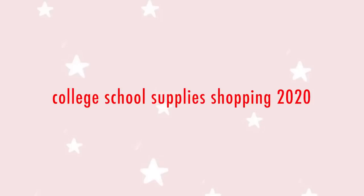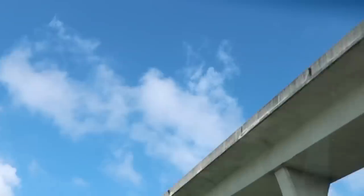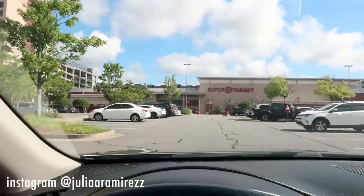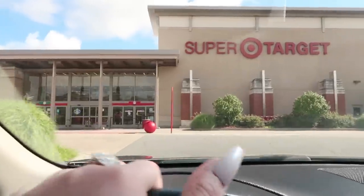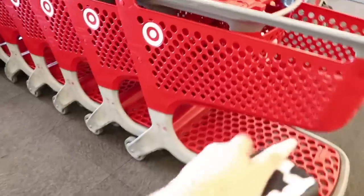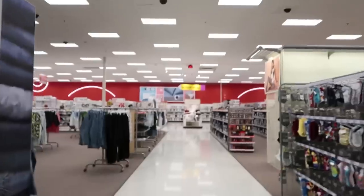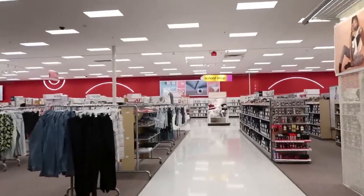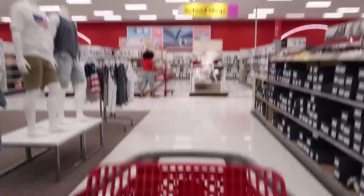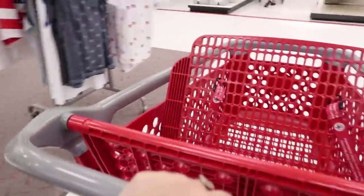This video is brought to you by S.T.A.L.A. I'm currently looking for the school supply section and there's a big sign telling me where it is so I was lost for no reason, but yeah let's get this started.